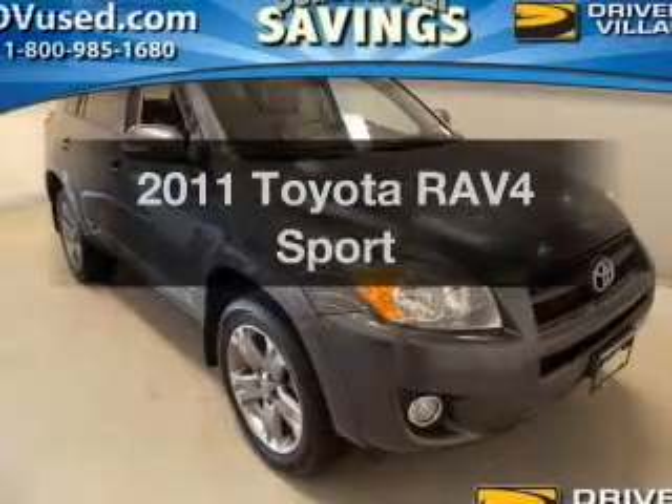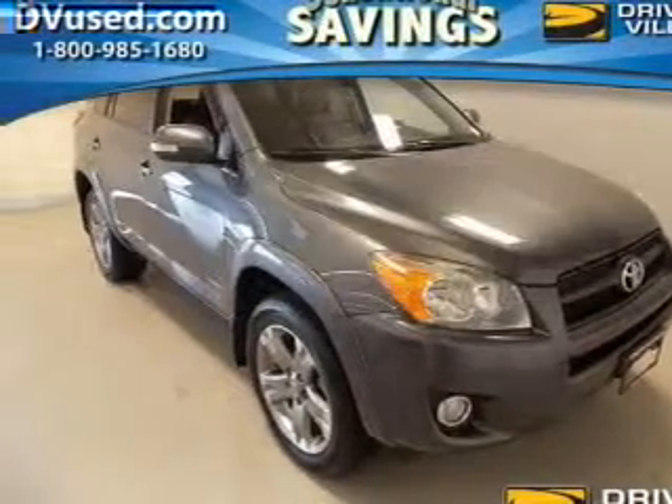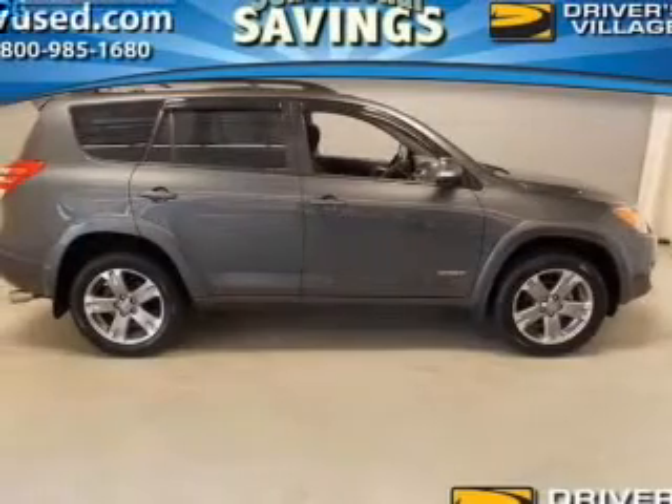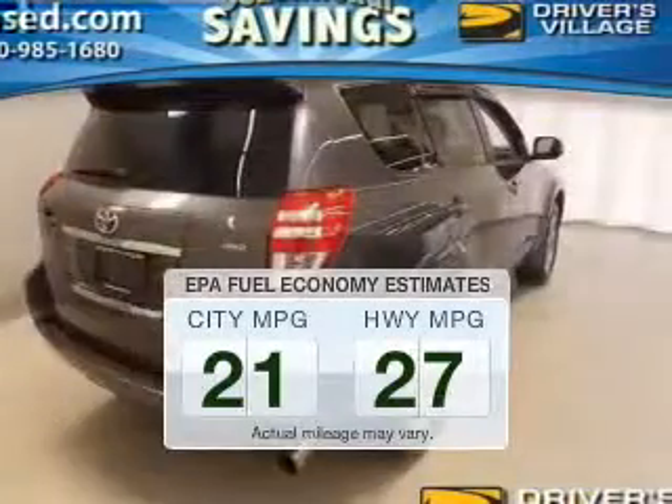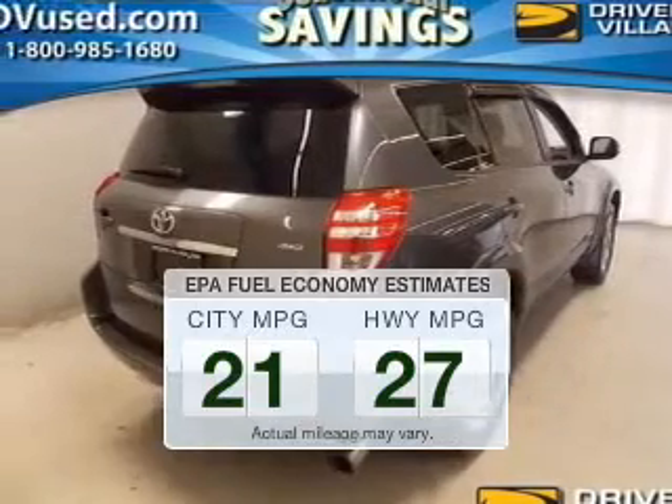Get noticed in this 2011 Toyota RAV4. This is the set of wheels you've been looking for. Low emissions and the good fuel economy offered in this vehicle are important to you and the environment.